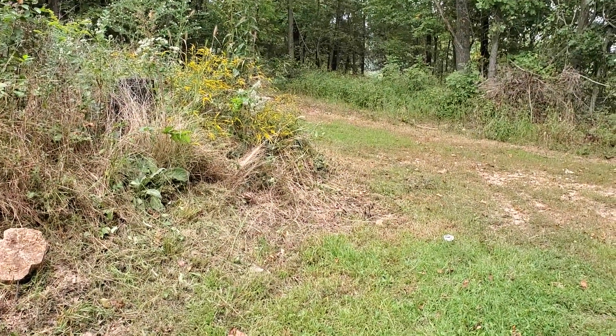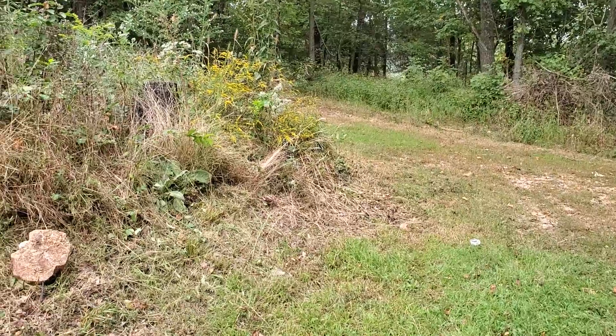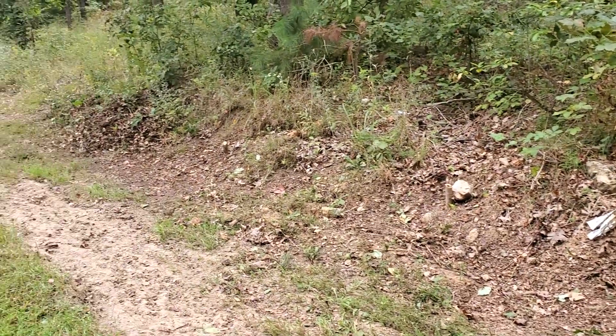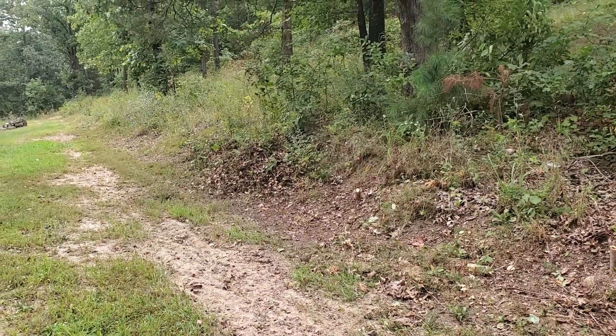All righty, there we go. Now, this is the area in front of the shed. I'm three feet up the bank. Everything's pruned back, everything's trimmed back, all the saplings are cut down. Got a little pile of leaves and debris sitting over there that's completely out of the way.